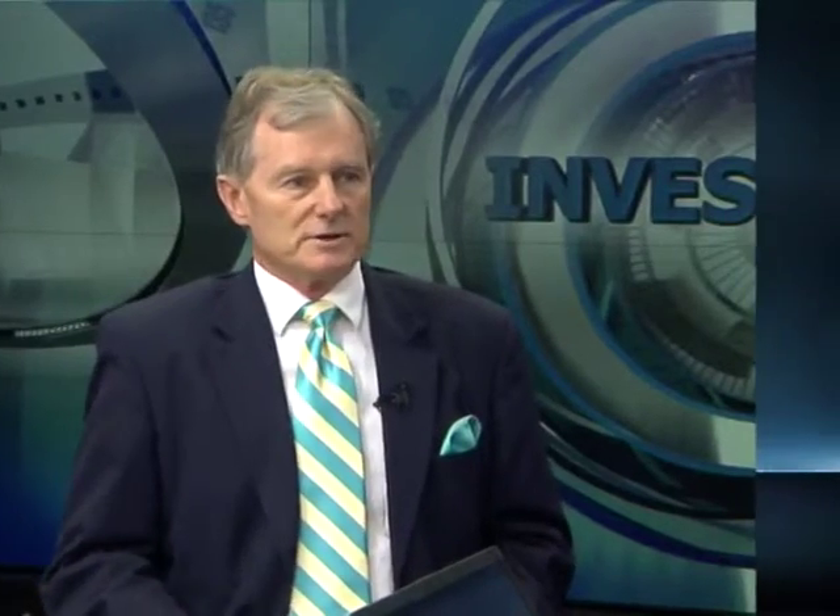Let's start with what the Stanlib Global Bond Fund is doing differently to its peer group, having just won the Raging Bull Award, and secondly, what is causing the outperformance? On the fund, we handed over the management of the fund about two and a half years ago to a company called Brandywine Investment Management.